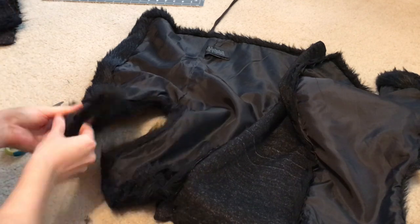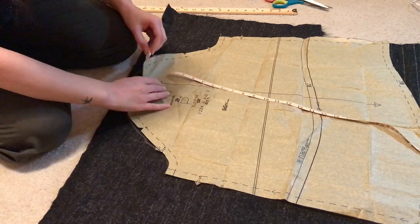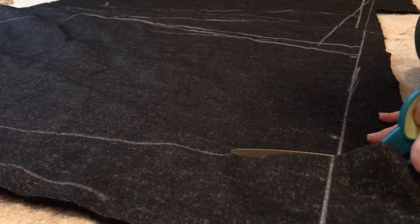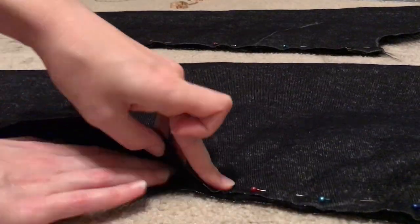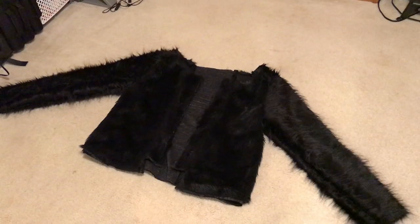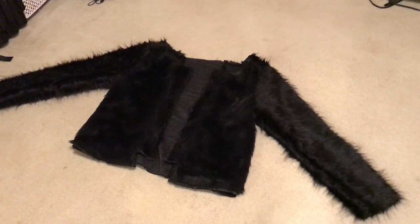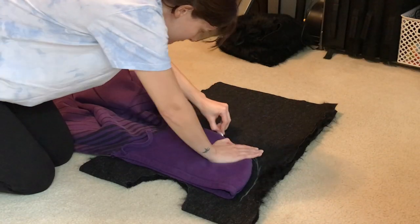I did not press and finish my seams, which honestly saved a lot of time — it looks messy on the inside, but it's a costume so it's fine. This is what I finished on day one tackling the bear suit: approximately six to six and a half hours of work, so we're not off to a bad start. On day two I got to work creating the head of the suit.